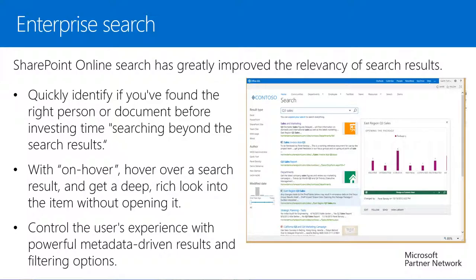At the core architecture layer, SharePoint Online Search has greatly improved the relevancy of search results, giving us more assurance of finding what we are looking for. We can control the user's experience with powerful metadata-driven results and filtering options. Plus, the overall search center is extensible to our business's preferred layout and design.